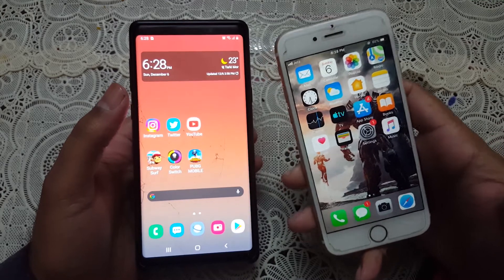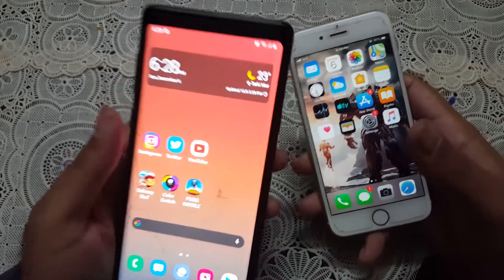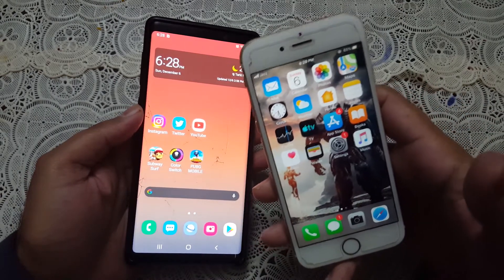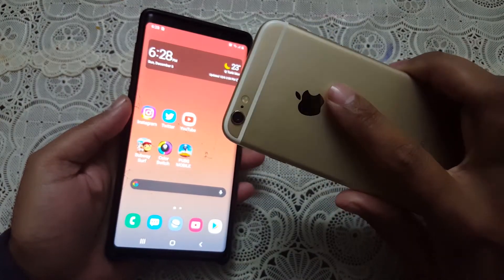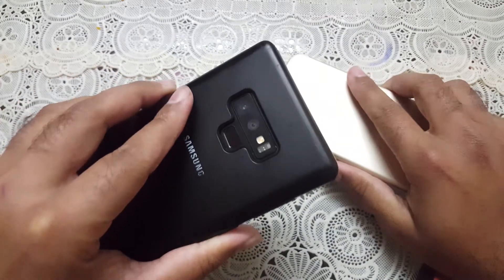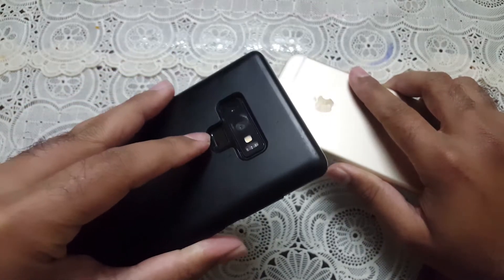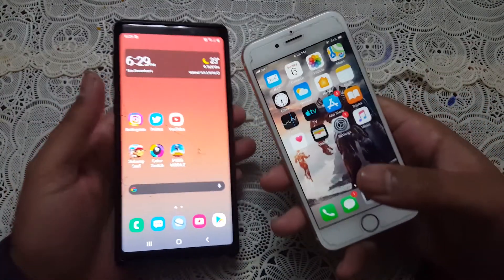The Galaxy Note 9 is coming with a Snapdragon 845 with 6GB of RAM inside, and the iPhone 6 is coming with an Apple A9 chipset with 2GB of RAM inside. The back of the iPhone 6 has one camera sensor at 12 megapixels, whereas the Galaxy Note 9 has a dual camera setup with 12 megapixel and 8 megapixel sensors, plus a fingerprint reader on the back. The iPhone 6 has its fingerprint reader on the front.